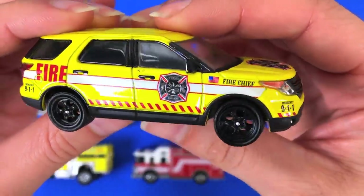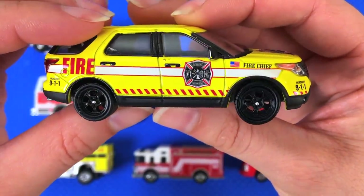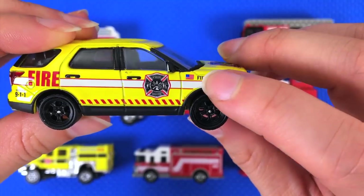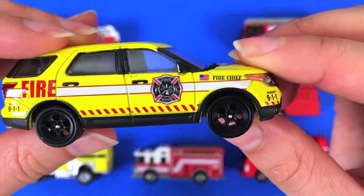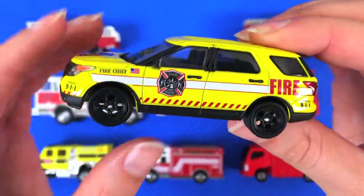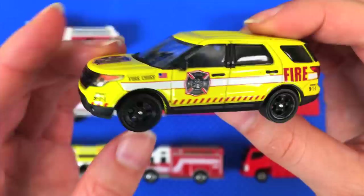They really like that seal in the fire department — it's on the sides, it's on the top of the car. And we know it's an American fire chief's car because it has an American flag on it. Yellow with red and white details — very cool!